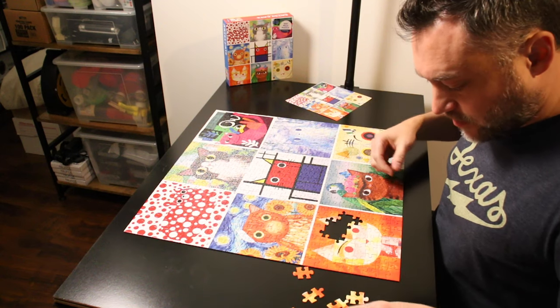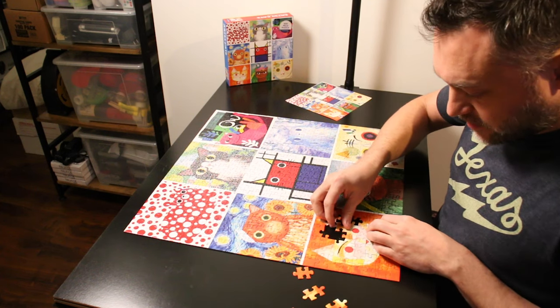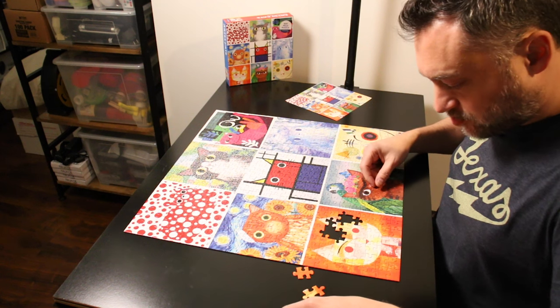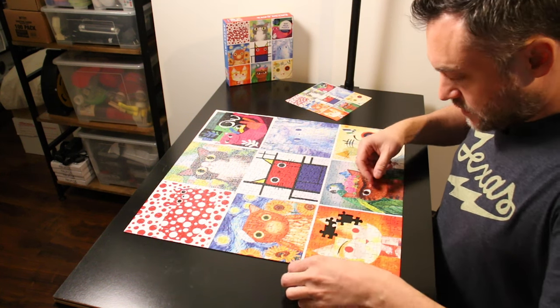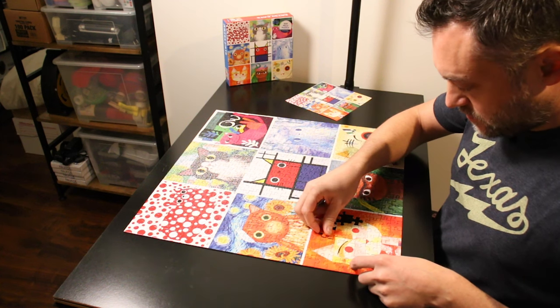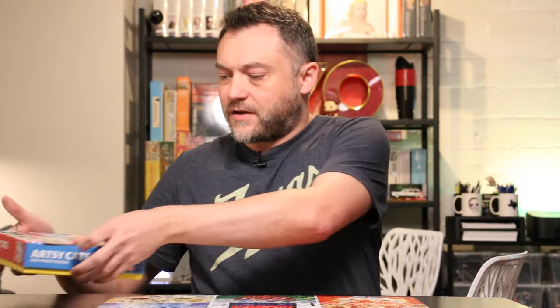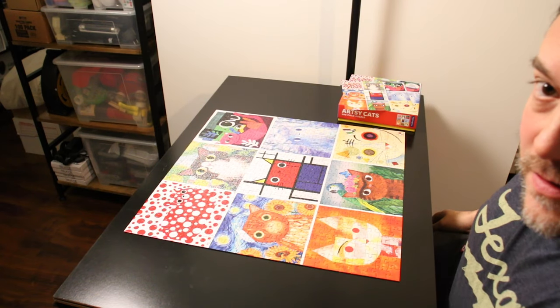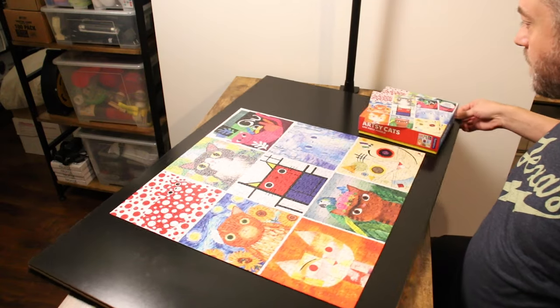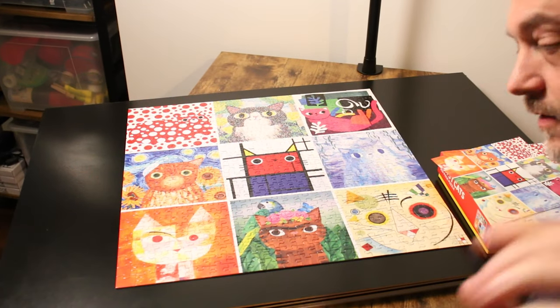Wow, I think this is the fastest I've finished a puzzle yet. I think this is under an hour. Great quality pieces, really like them. The larger format obviously makes it a lot easier and of course, way less pieces. Let's knock these last couple out. And last one — alright, let's get a top-down view of this real fast. There we go. That's the final puzzle.